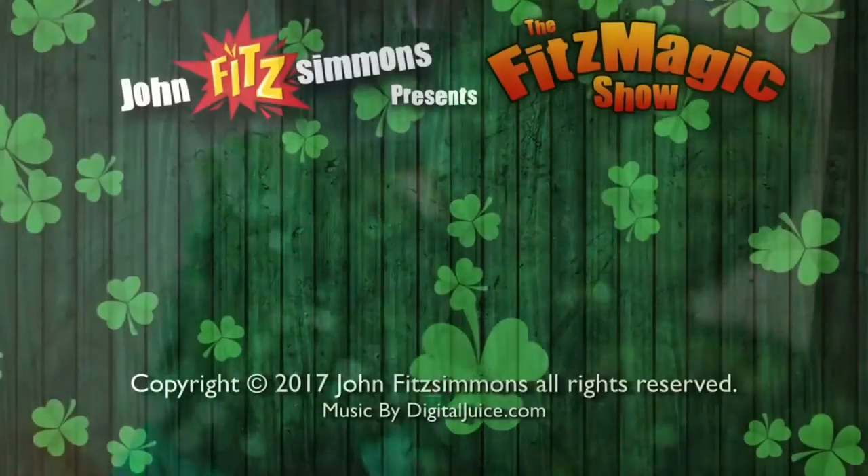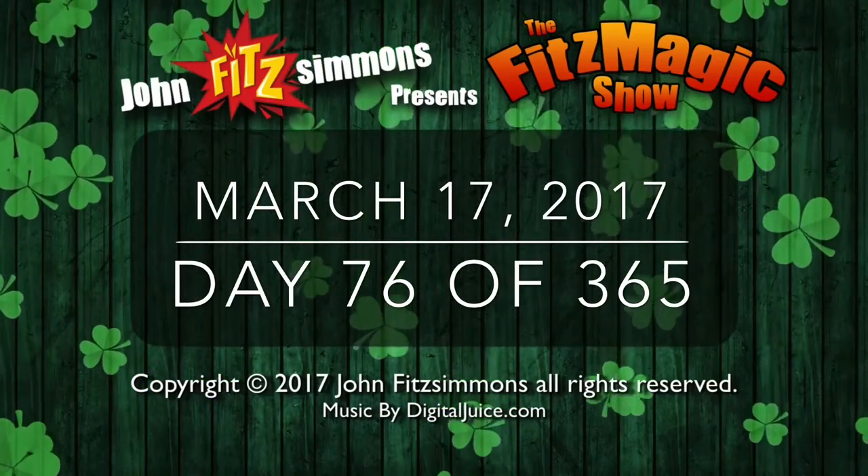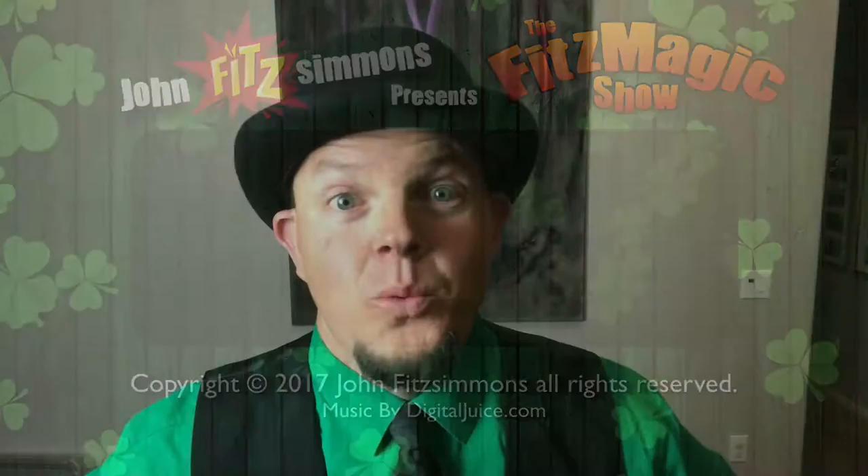Today on The Fitzmagic Show, we're going to try to make some gold. Welcome to The Fitzmagic Show. I'm your host, John Fitzsimmons, and each day I show a little vlog of my day and I share a magic trick with you. Today we're going to cut right into it.